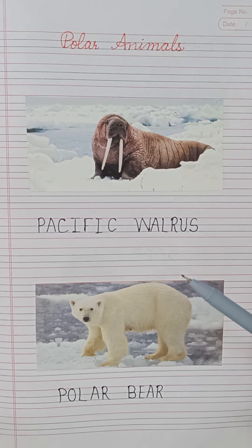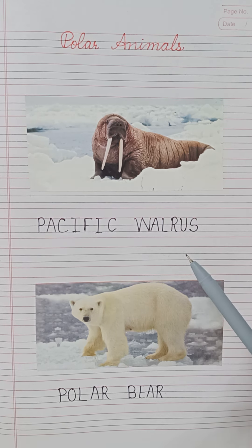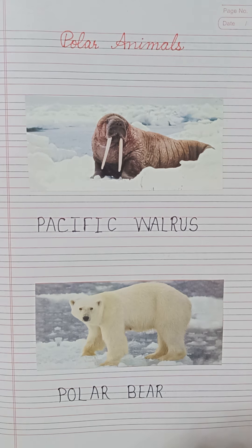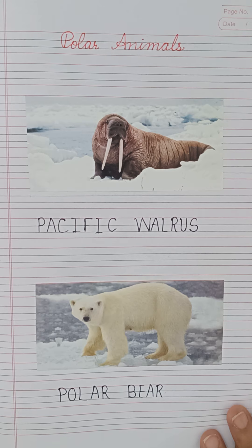So, these all are the polar animals that live in the polar regions of Antarctica and the Arctic. That's all for today's class. I hope you all like this video. If you like it, please like, share, comment, and subscribe to my channel, Monika's Foundation Classes. Thank you and have a nice day.